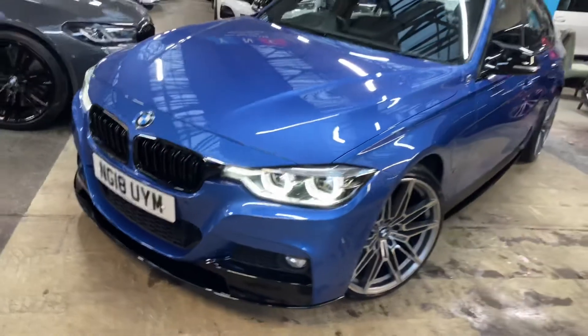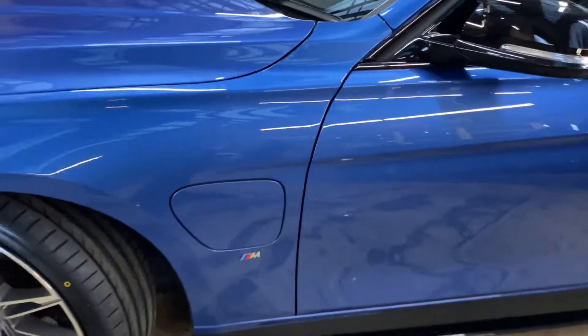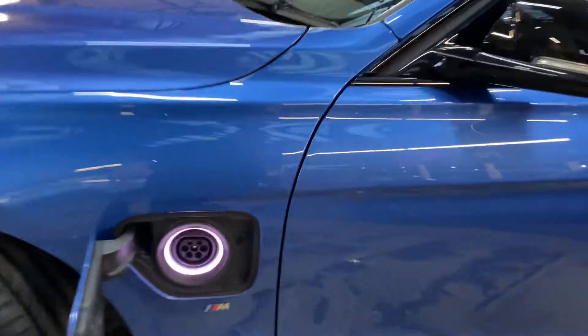Being the 330e, this is of course BMW's plug-in hybrid version of the 3 Series. What looks like a regular petrol fuel cap is actually where you charge the vehicle — nice and simple. The car does of course come with a BMW charging cable.